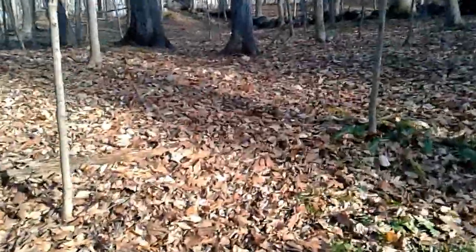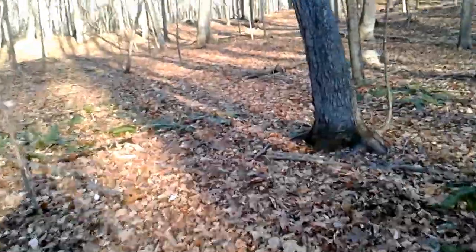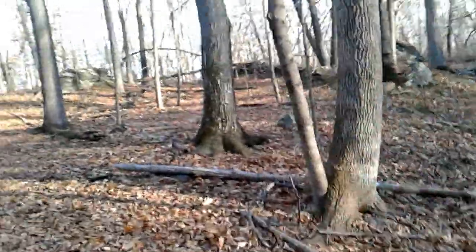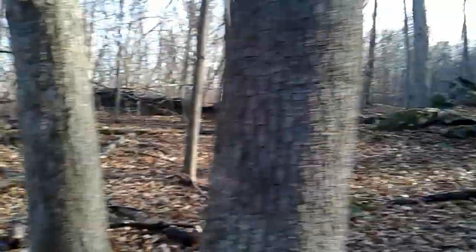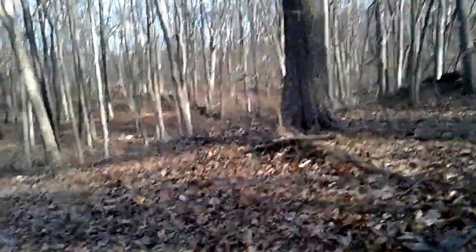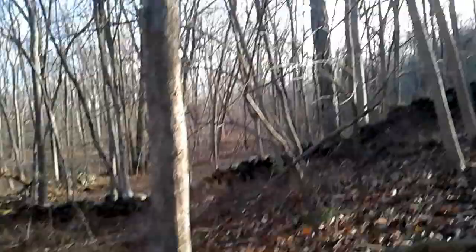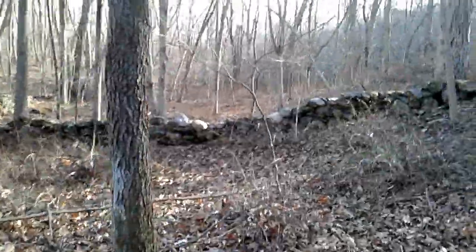The trail continues up here. Getting a lot of these big boulders here that seem upended. I don't know what happened — earthquake, explosion? Another interesting thing is that every so many feet you'll find these white stones on the wall. There's one of them, and then you go down a little bit more — there's another white stone on that section of wall over there.